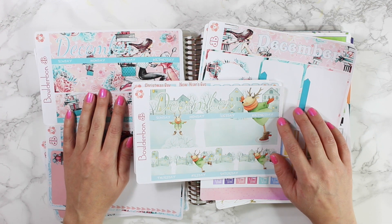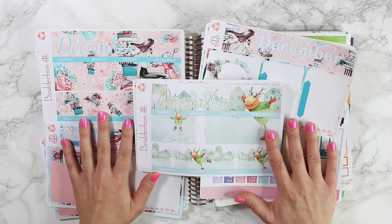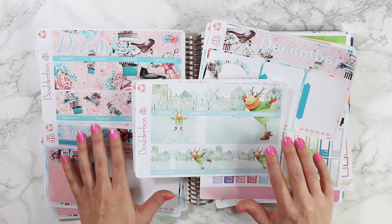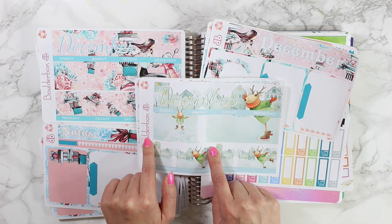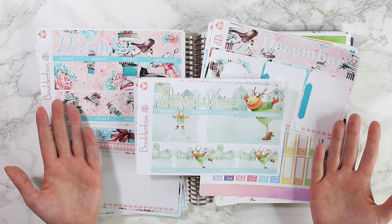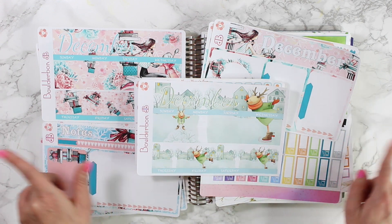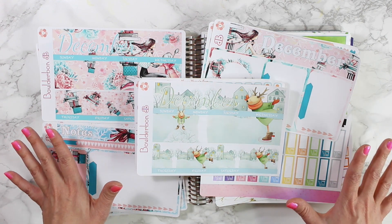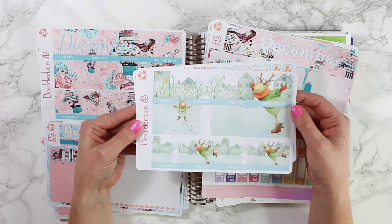Hey guys, welcome back! I know it has been quite a while since I've done a plan with me. I really wanted to get on here today to do my December monthly setup and my note page setup. Patty is wandering around the desk here so you might see her pop in and out. Let's go ahead and get started.